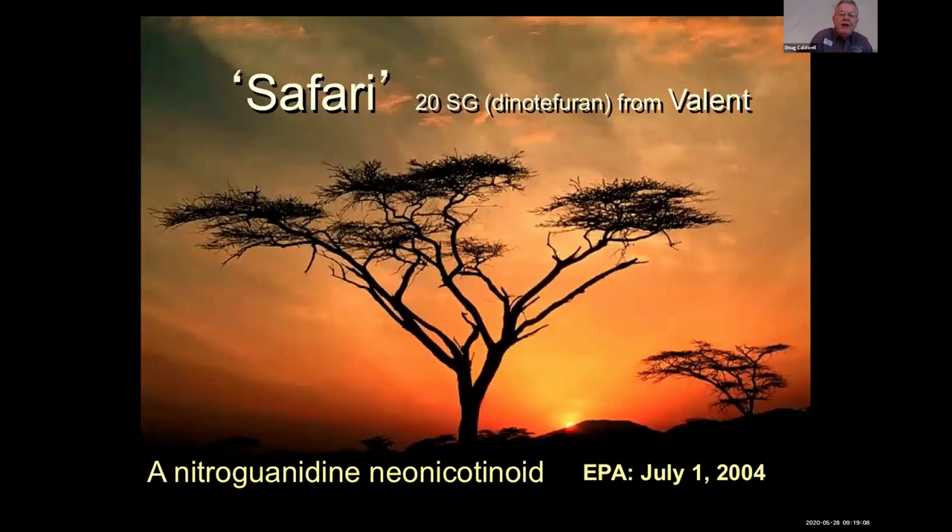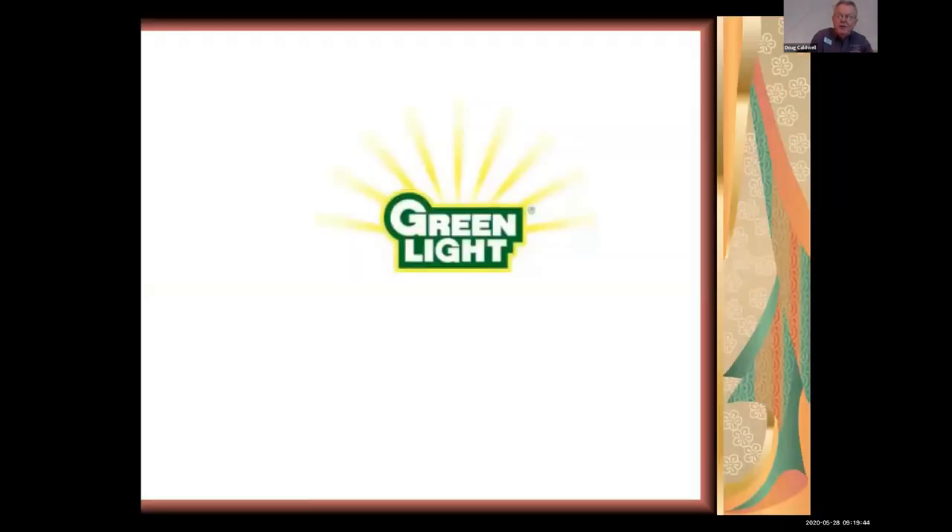We had Merit (imidacloprid) prior to 2004, but Merit does not work on armored scales. Safari, whose common name is Dinotefuran, is related to Merit and is very effective on armored scales. It showed up about four or five years after the scale did, so it didn't help much in the south of the state, but it did help in the north where the sago scale was slowly invading.